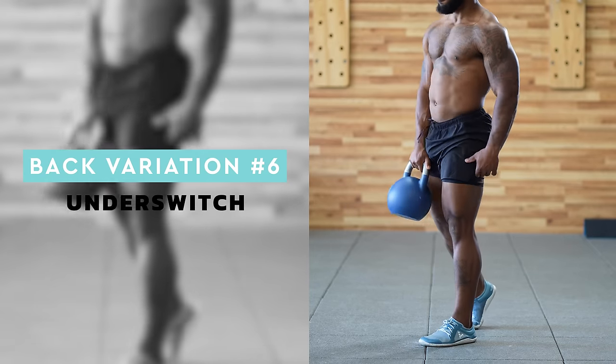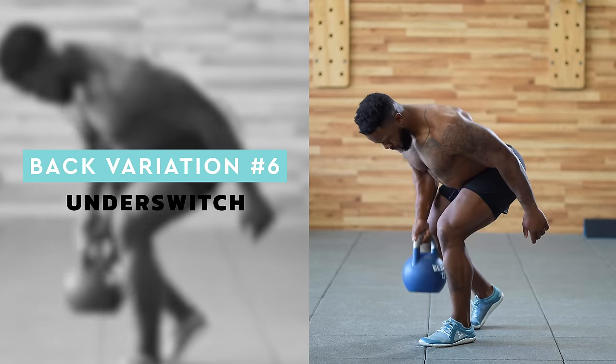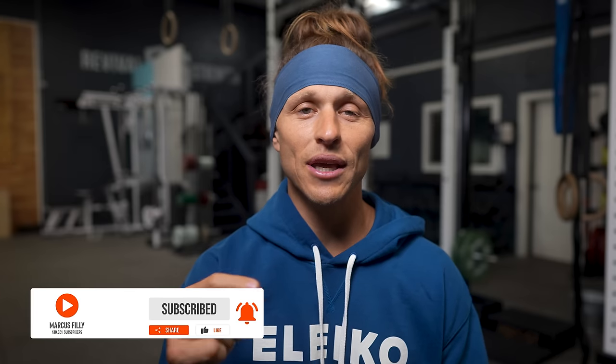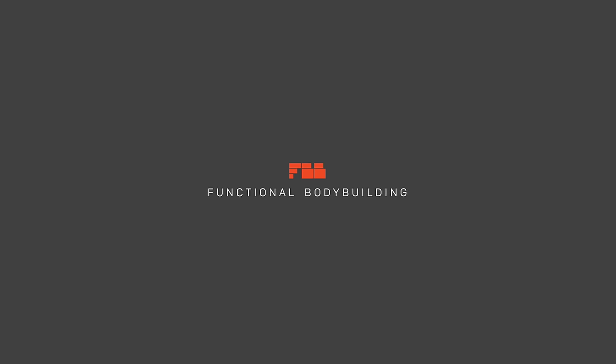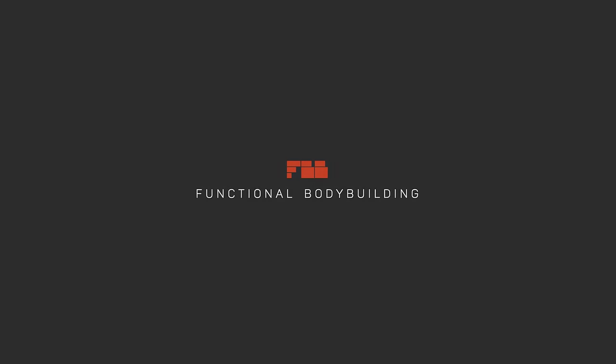I hope you enjoyed these movement pattern kettlebell variations today. Jump down to the description below and grab the workout template I have written for you there. You'll be able to plug in all the movements you saw today that you liked and create a workout that'll hit your full body in less than 30 minutes. Enjoy, and I'll see you next time.